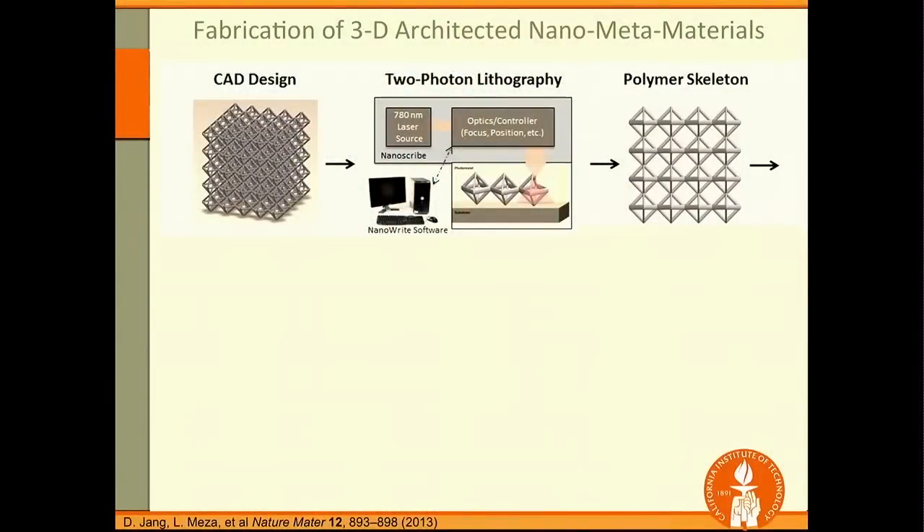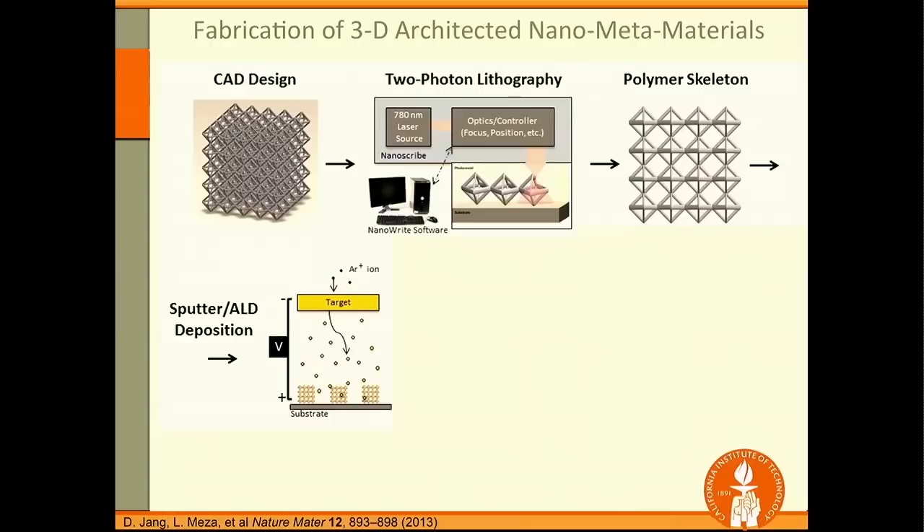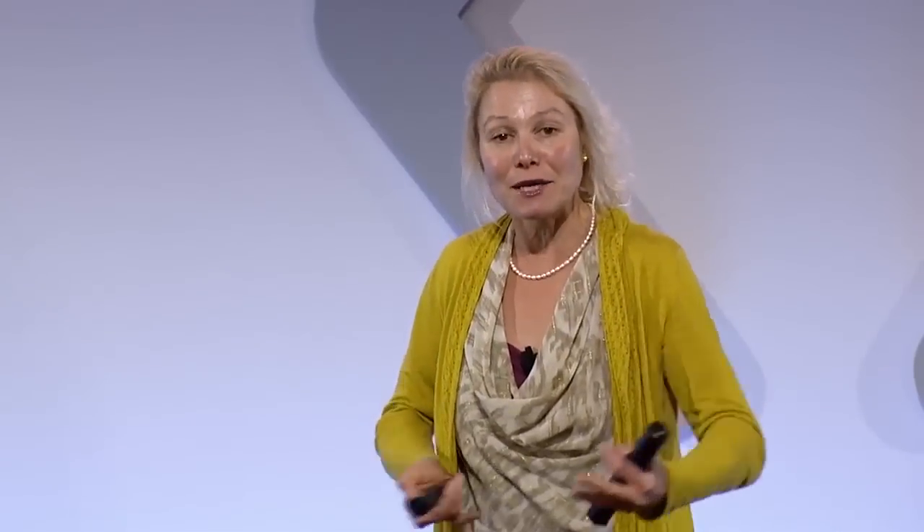We can't build planes out of polymers, so we need to deposit a different material. We use sputtering or other deposition techniques to deposit the rigid material of interest conformally on top of the polymer scaffold, so every truss member is coated. Now we have a composite — something rigid covering something polymeric — which is relatively compliant and may not be what we want.